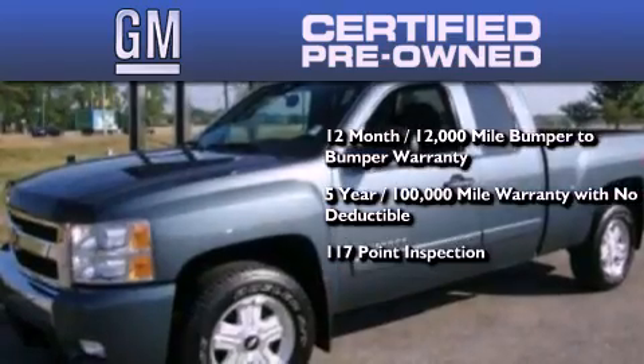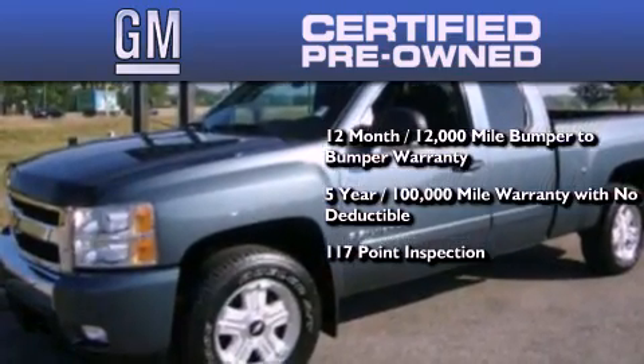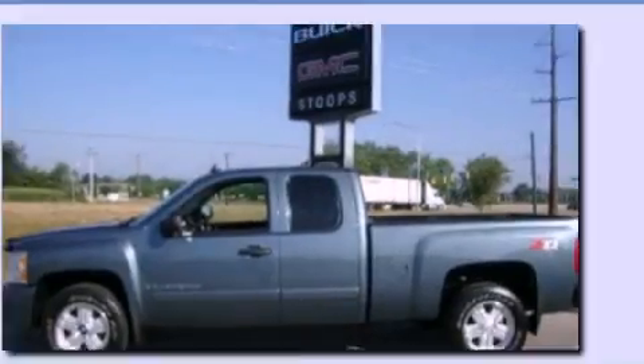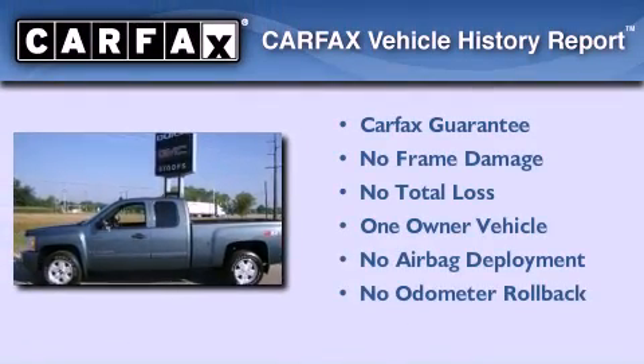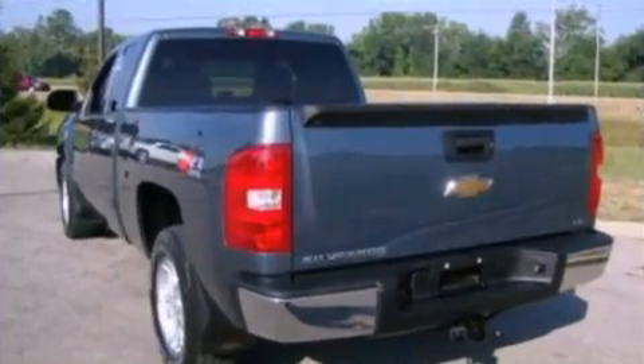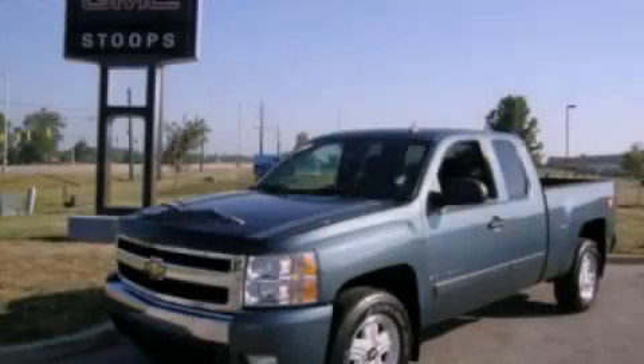A strict factory-set 117-point inspection, plus roadside assistance and courtesy transportation. This Chevrolet has had only one owner, and it qualifies for the Carfax buy-back guarantee. This vehicle is sure to sell fast — call and arrange your test drive today.